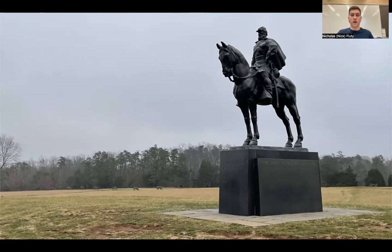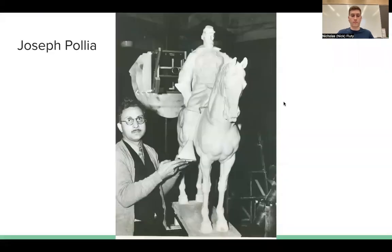Pellia's design for Jackson, however, did not accurately represent him. As a result, Pellia and the Arts Commission immediately faced backlash for the proposed model, especially from Confederate veterans and organizations.